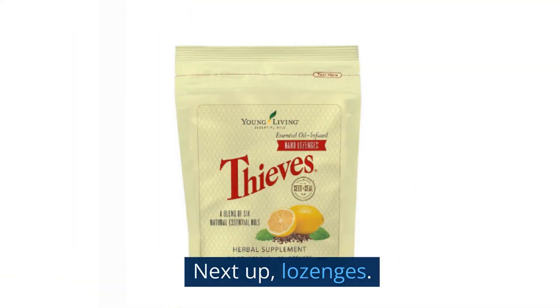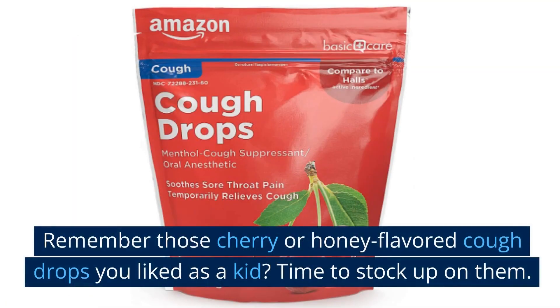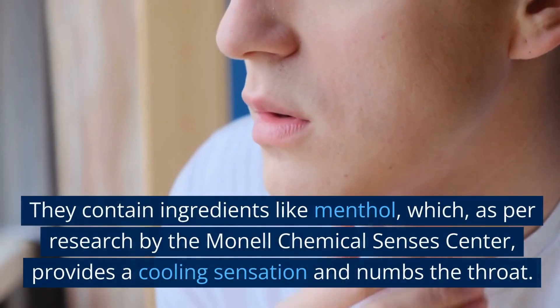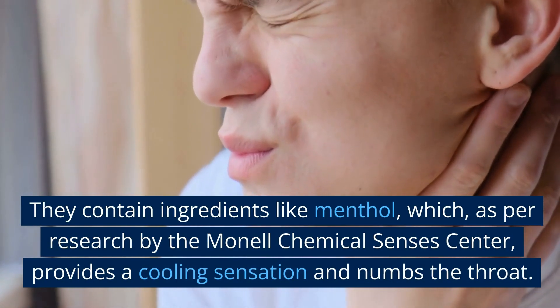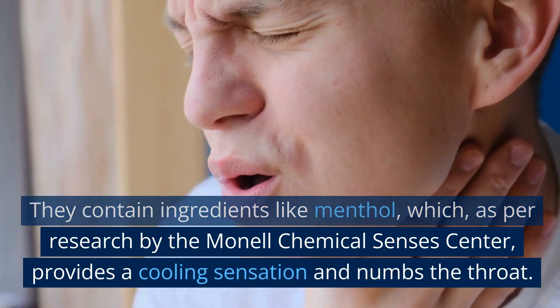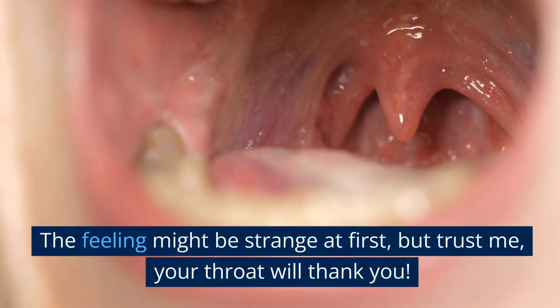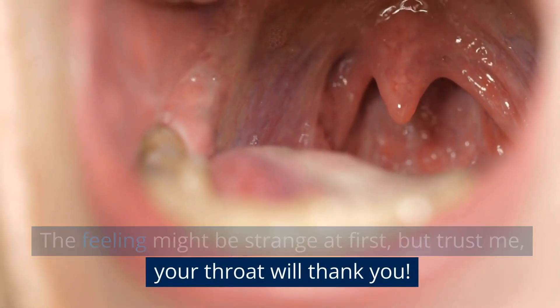Next up, lozenges. Remember those cherry or honey-flavored cough drops you liked as a kid? Time to stock up on them. They contain ingredients like menthol, which, as per research by the Manel Chemical Census Center, provides a cooling sensation and numbs the throat. The feeling might be strange at first, but trust me, your throat will thank you.